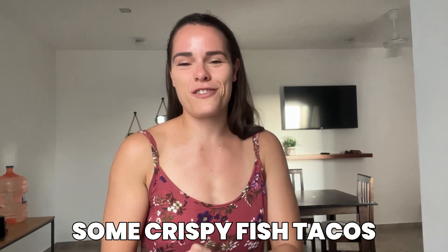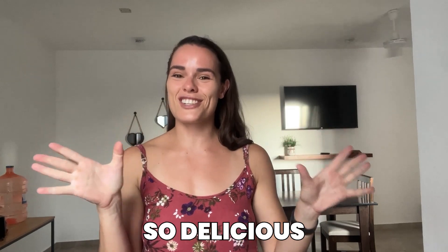Now I'm going to make my last meal of the day, which is going to be some crispy fish tacos - so delicious and so easy to make. I have some fish fillets here; you can literally use any kind of fish. Just chop it up and then add a little bit of coconut flour - you can use literally any kind of flour. Then add a tiny bit of olive oil and some garlic salt, or any spices you want.